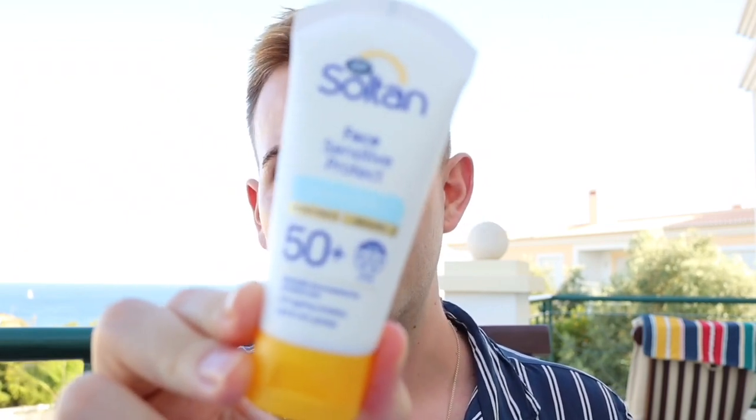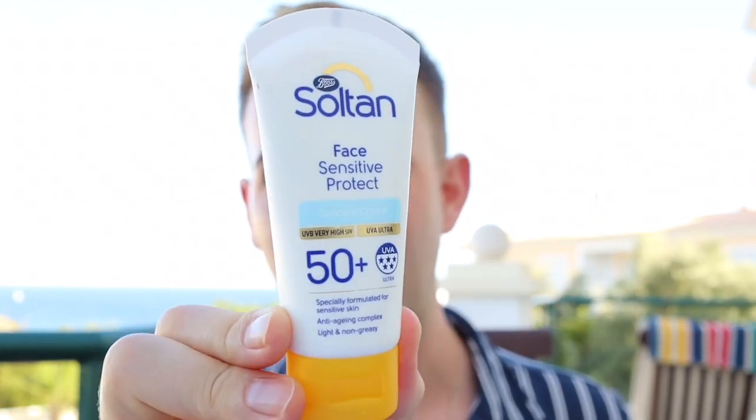Talking about skincare — this is one of the most budget SPF creams I've ever used that has actually impressed me so much. This is the Face Sensitive Protect by Boots Soltan. It's SPF 50+, five-star UVA. One of the best mattifying, skin-perfecting, non-greasy sun creams with good ingredients for under £10. I think I got it for £6 in the sale. This is incredible for anyone's skin.